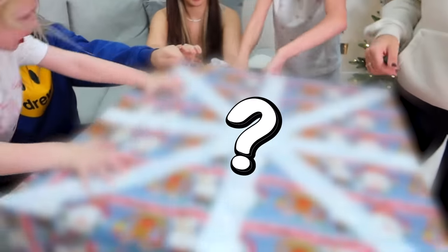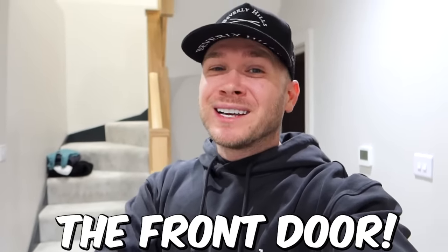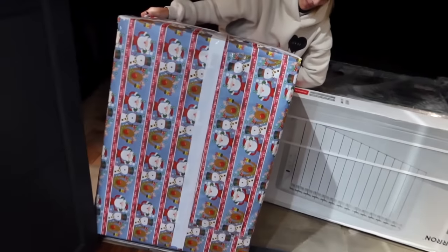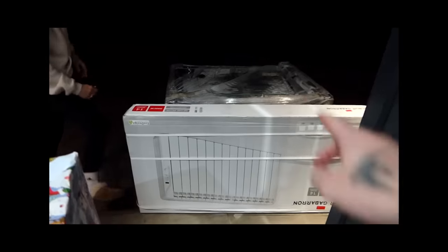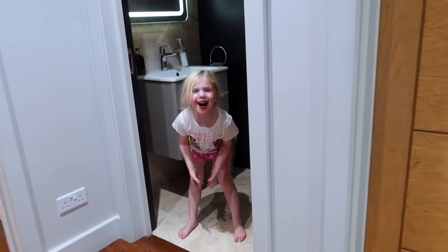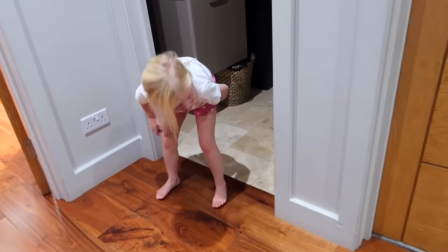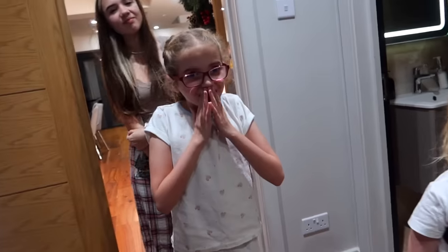We just had a delivery of a huge gift box outside the front door. Sarah's going to bring it in because she's stronger. Special delivery — what is it? That is a big box! He got us a radiator as well — just left on our doorstep. It's big, there's a name on it.